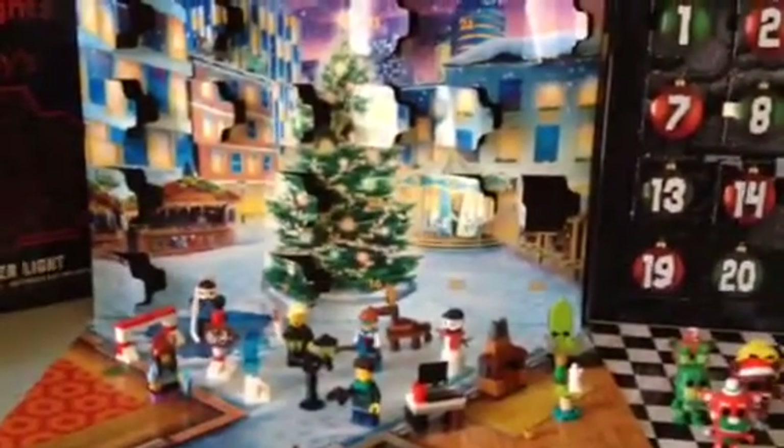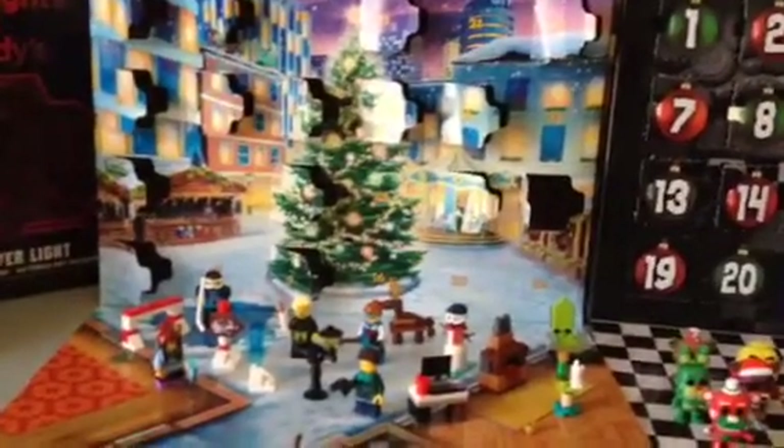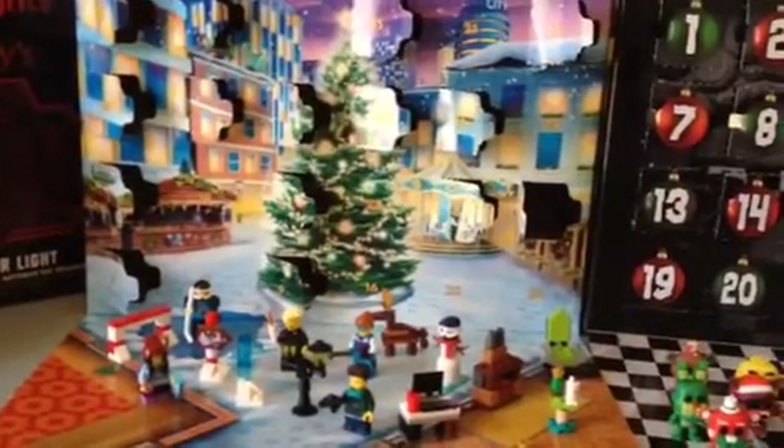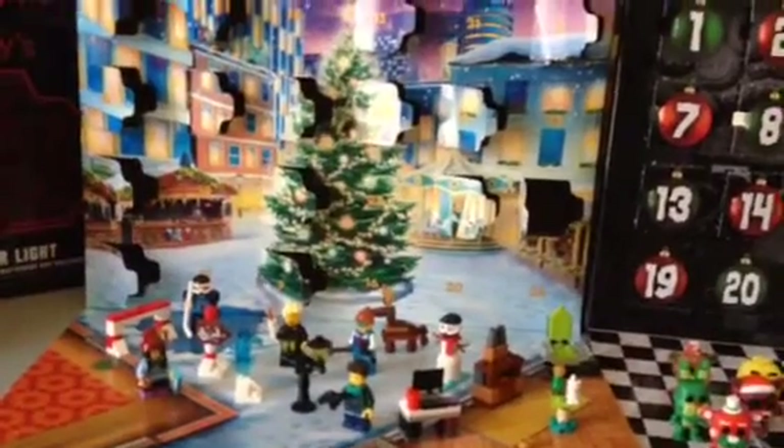I also have some good news for you. The fursuit head base of a deer with the eye blinks have just arrived, just in time before Christmas. I'll soon do a review on it tomorrow, after day 16.